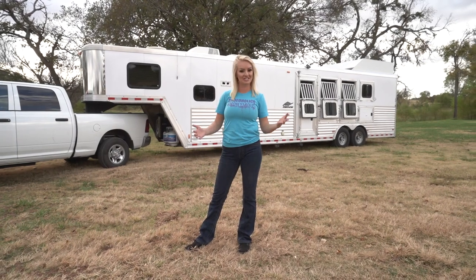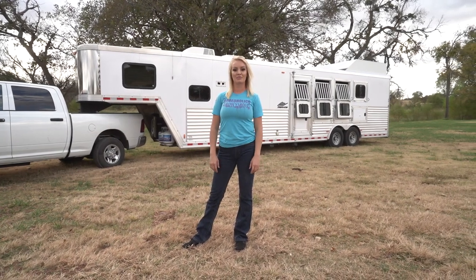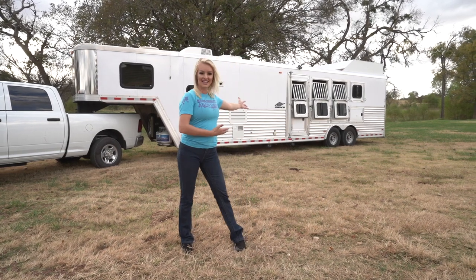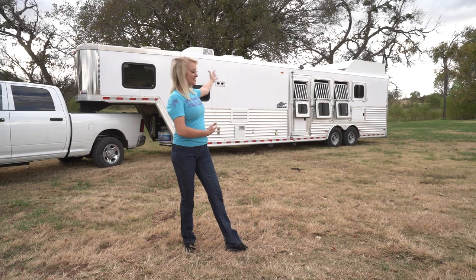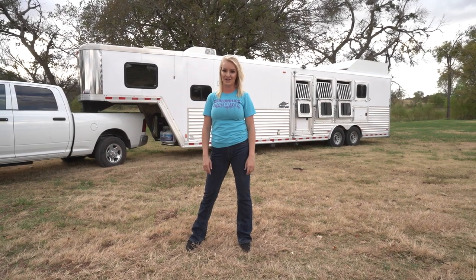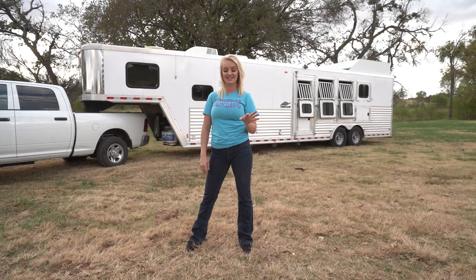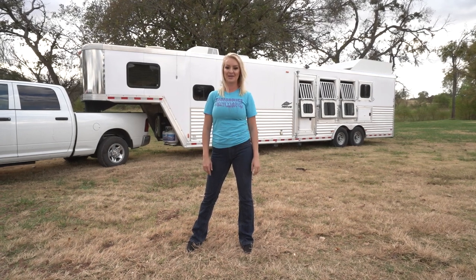Hey guys, welcome to my channel! My name is Jenna Smink, I'm a pro barrel racer and part of the 5CR sponsored athlete trailer team. Today I'm going to take you through this beautiful mansion of a trailer — my home away from home when I'm on the road rodeoing. Stay tuned, you're going to learn a lot and hopefully find out some of my tricks and preferences when it comes to picking out a trailer.